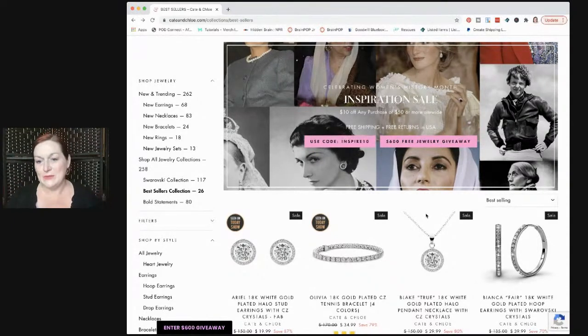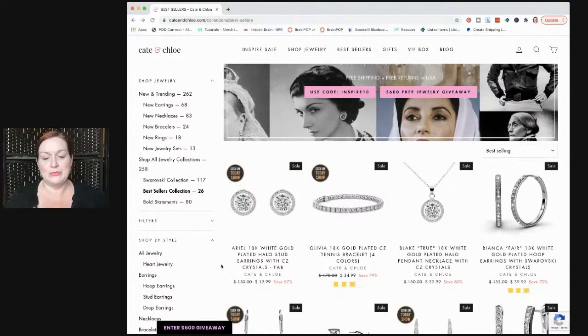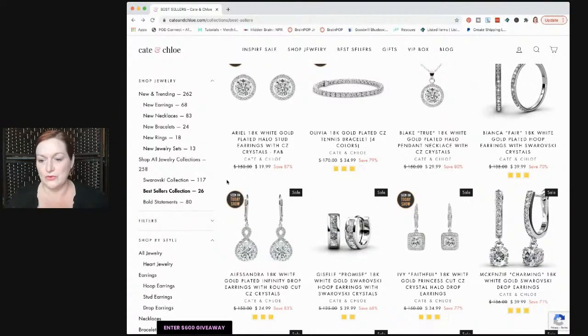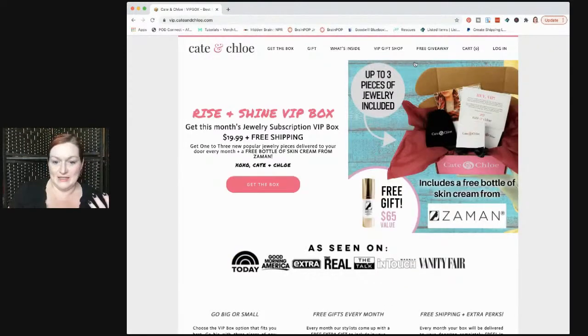They are celebrating Women's History Month, so the jewelry they're showcasing on their site is inspired by inspirational women. Most of the stuff you see here is 18 karat gold plated CZ pieces - really pretty and really reasonably priced. If you're looking for bridal jewelry, formal jewelry, or you just love super bling, this is a great option. The VIP box is a subscription box at $19.99 and you get three pieces of jewelry, plus on this one it says a free bottle of skin cream from Zaman.